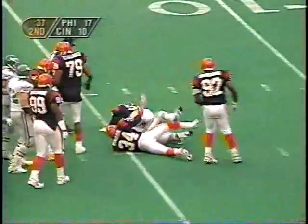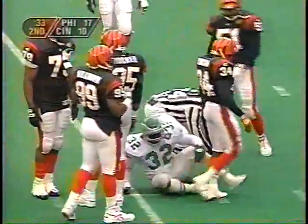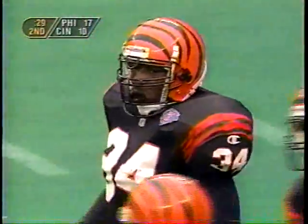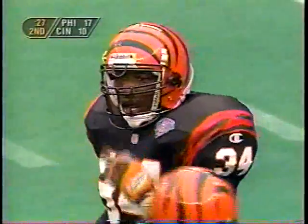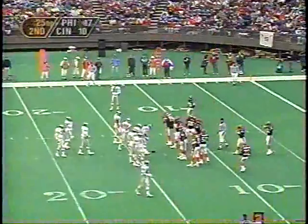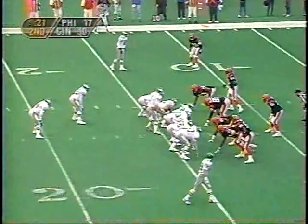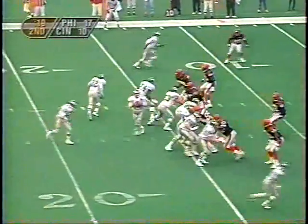First and ten at the Bengals 17. Francis again coming around the corner, they dump it off to Joseph, and the clock continues to run — down to 31 seconds left. Last time they took a timeout down in this part of the field, they came back and hit Joseph with a touchdown pass. Once again they take a timeout, and they do hit him for a very short gain as the clock runs down.